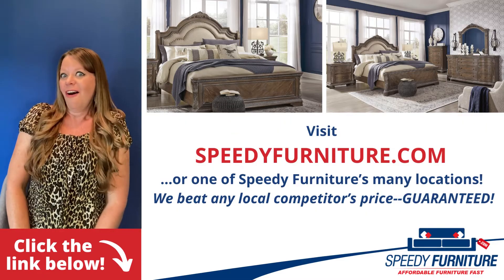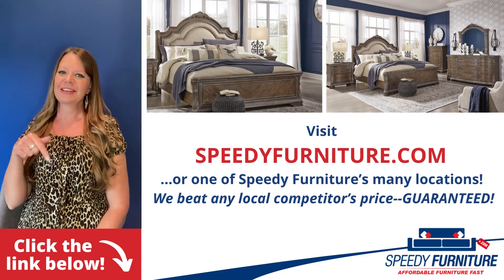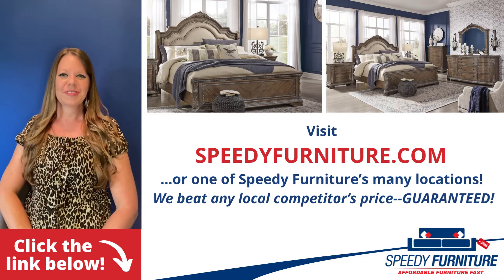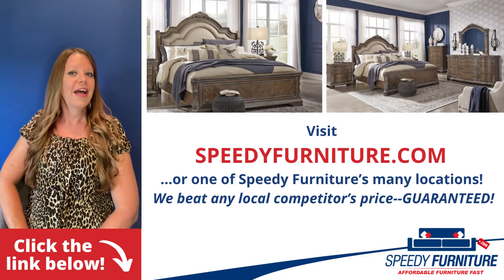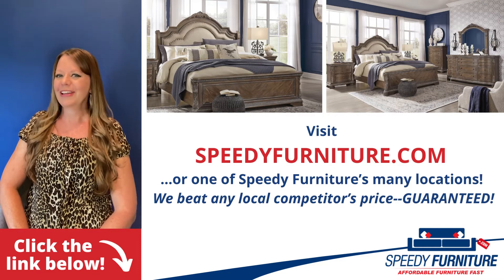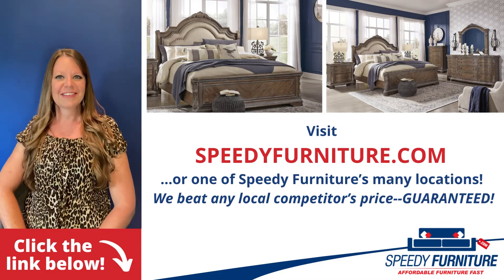Want to see all the pieces available in the Charmonde bedroom group? Just click the link below. You can go to SpeedyFurniture.com to find one of our many locations near you, and remember, we'll beat any local competitor's prices — guaranteed.